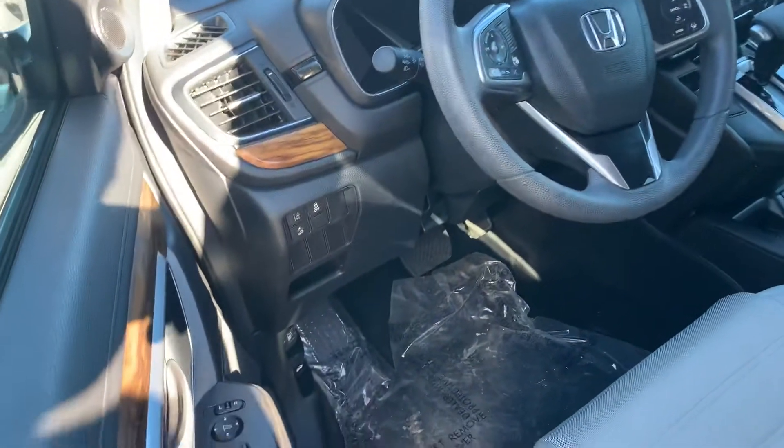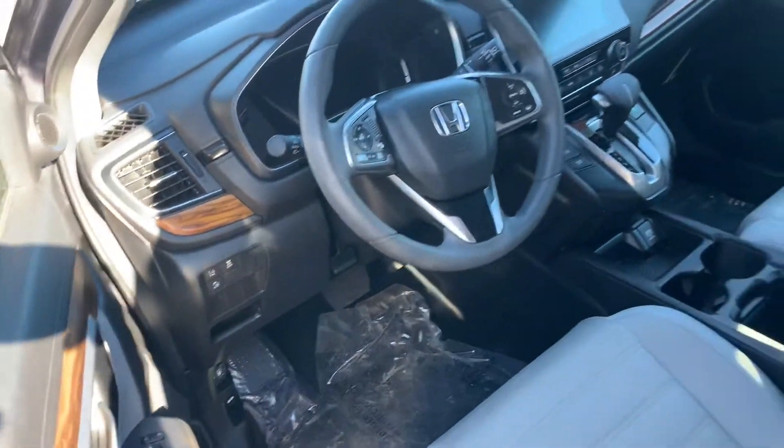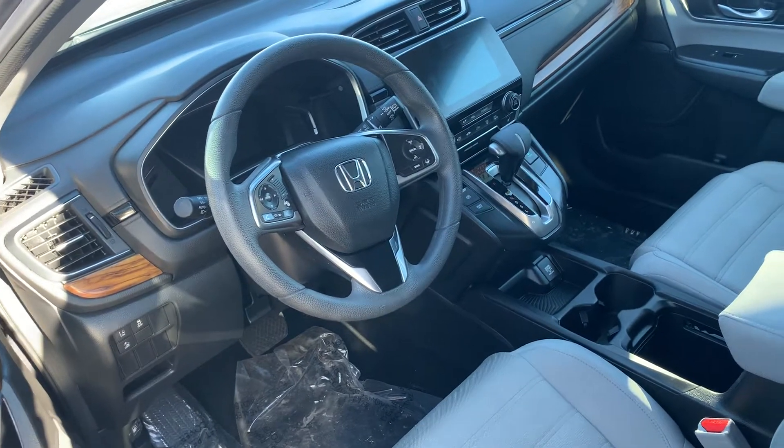All your Honda Sensing safety features are there on the left side of the dash, which will include your lane keep assist, collision mitigation, and adaptive cruise control as well.